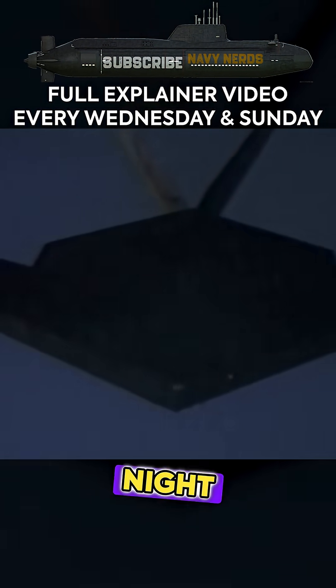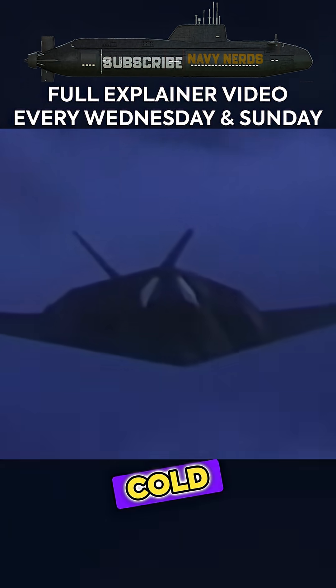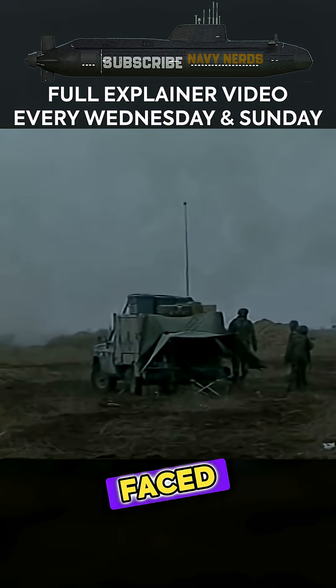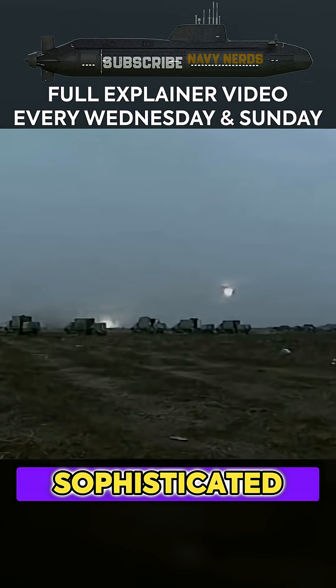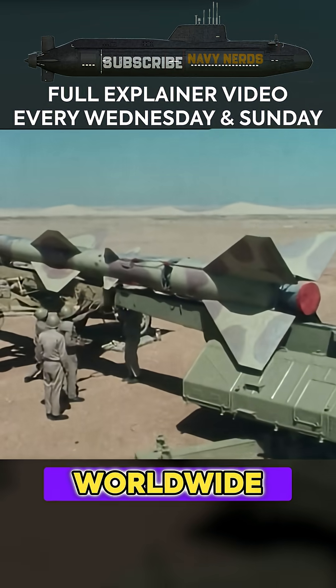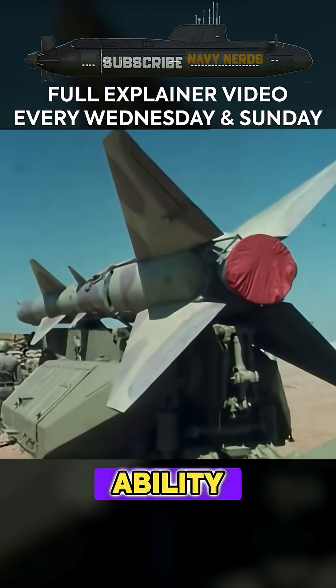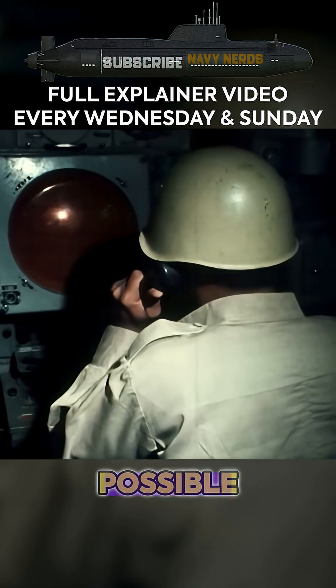The F-117A Nighthawk's story begins in the 1970s, rooted in Cold War necessity and lessons learned from Vietnam. American engineers faced a critical challenge: how to penetrate increasingly sophisticated Soviet air defense systems that were being exported worldwide. The answer lay in stealth technology — the ability to reduce an aircraft's radar cross-section to evade detection for as long as possible.